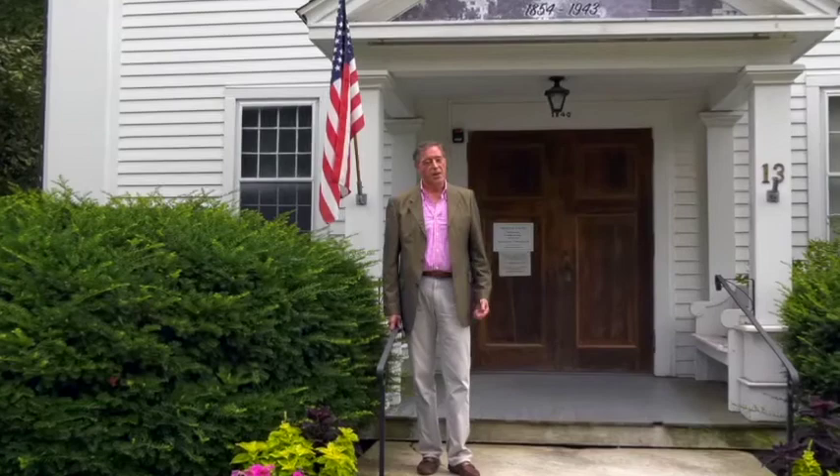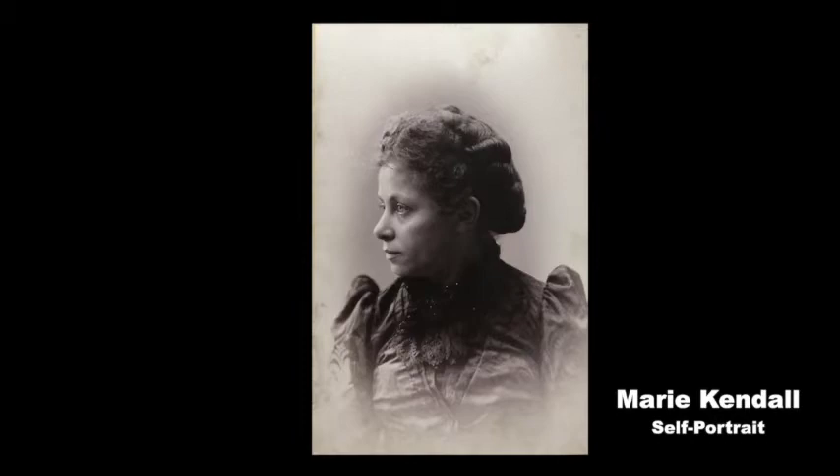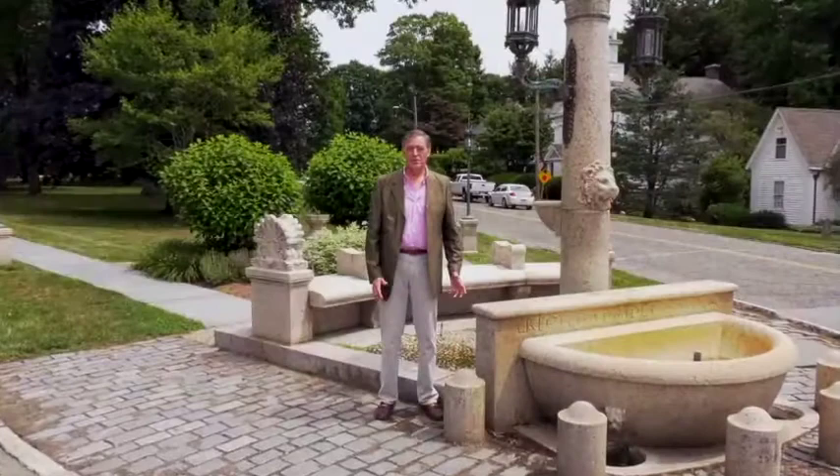Hello and welcome to Weekend in Norfolk. I'm Barry Weber, Executive Director of the Norfolk Historical Society. Today we're going to take you on our virtual tour. We're going to visit several of the locations that Marie Kendall, our 19th century photographer, frequented to capture some of her more iconic images of the village of Norfolk, Connecticut.